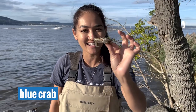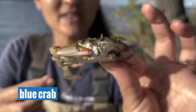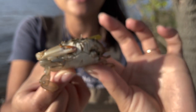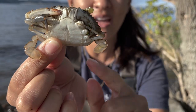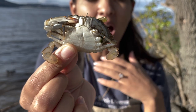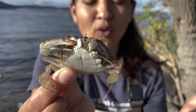Fish aren't the only things we get in the Hudson. One species found all throughout the Hudson River estuary is the blue crab. A really fun thing about this blue crab is that if you look at its back legs, instead of claws they have little paddles called swimmerets, which help it swim very efficiently in the water — telling us this is an aquatic marine species.